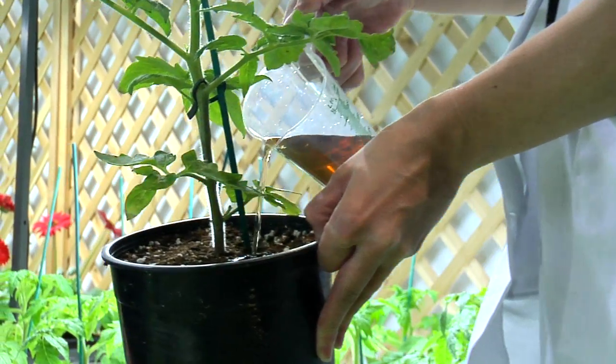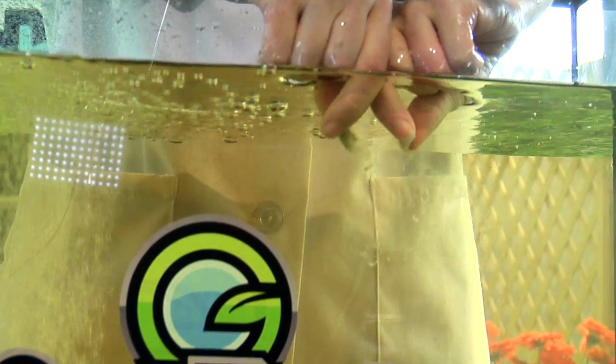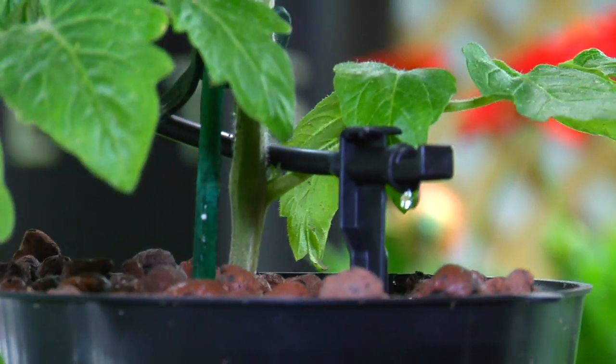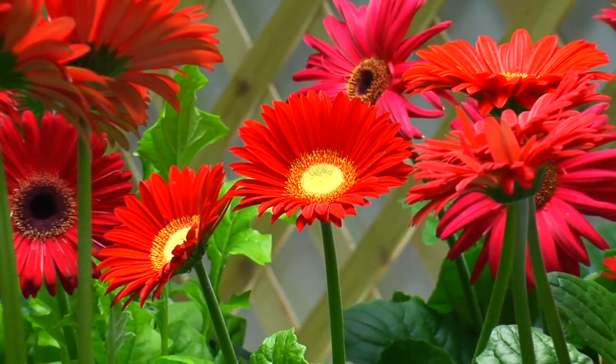For dirt applications, you can add it to your reservoir a few hours before you feed. Or for instant use, just break open the capsule directly into the reservoir. Now Zyme will get to work, giving your plants all the enzymes they need for a bountiful harvest.